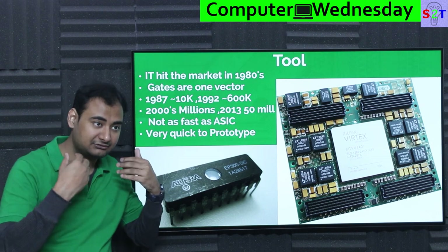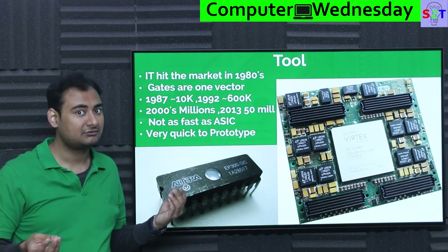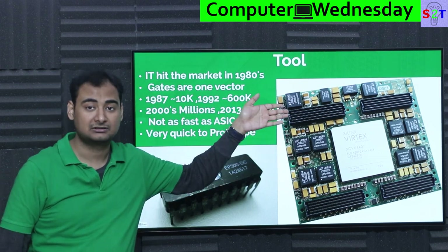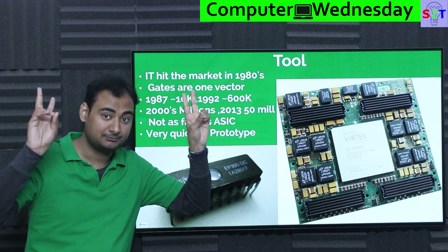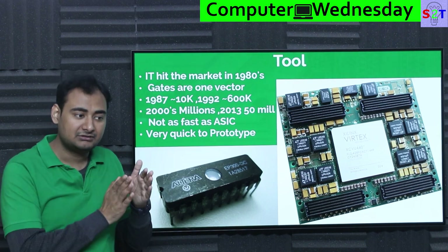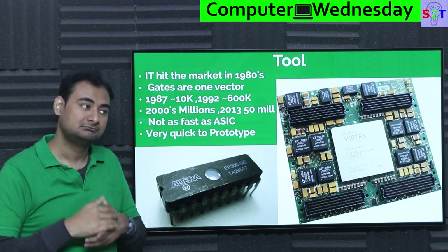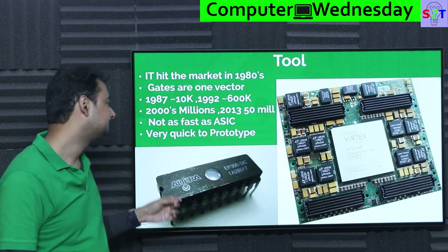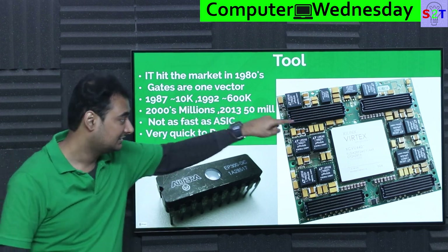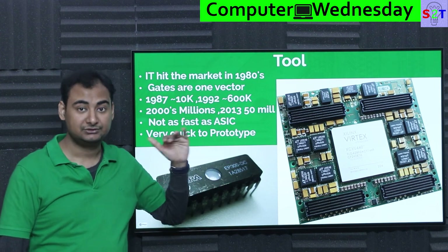ASICs have the consequence that you have to know everything about your workload before ordering, and if you mess up — which does happen more often than you'd think — the whole batch has to be scrapped. However, if you mess up the code that goes into an FPGA, you can reflash it. That's the whole point of programmable hardware. Many times you may also want to reprogram for other reasons, like finding a security vulnerability and changing your data routing method.